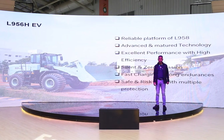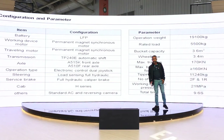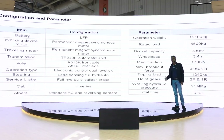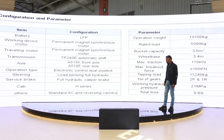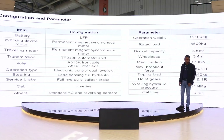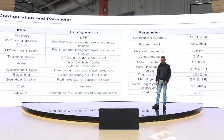When you look at the configuration, it comes with LFP batteries of 282 kilowatt hours. It also comes with 2 motors — one for the working hydraulics and another for transmission. It comes with SGLG heavy duty axles, the same as our existing Pro-1958, and also with electronic control joysticks with load sensing hydraulics as well as steering. It has an operating weight of 19.1 ton, payload of 5.5 ton, standard 3.6 cubic meter bucket, maximum traction of 170 kilonewtons, and a tipping load of 11,240 kg.